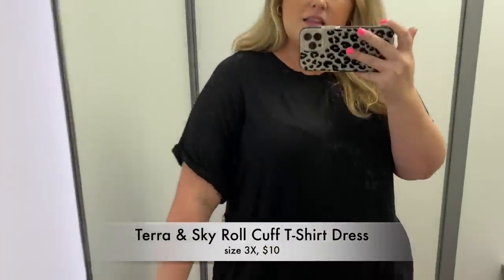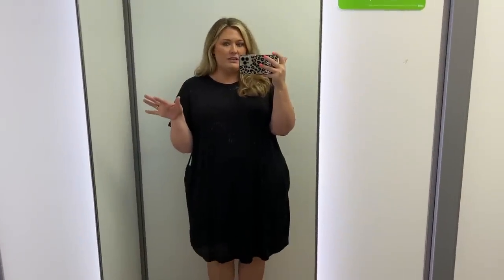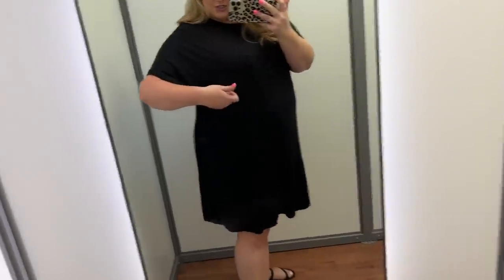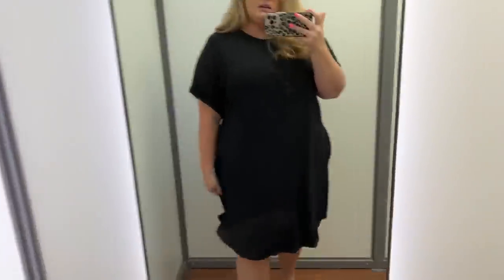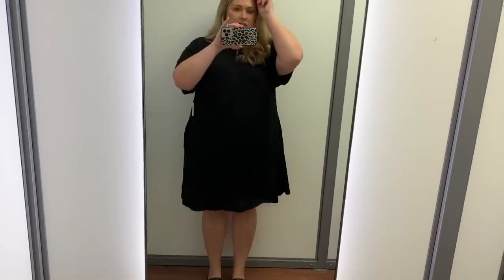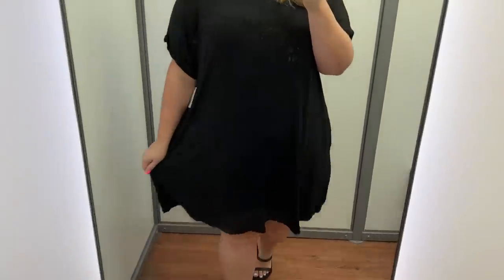Then we just have this black basic dress. It's in a size 3X. It does have pockets. I like the little cuff on the sleeve — it's got a seam right down the front. I thought this could be good as a transition piece. Like obviously it's a cute, just basic super comfy dress, but throw on a cardigan and booties and you can transition it into those cooler weather months. I could also just wear this around the house because it's so soft and so flowy. Of course the price tag is ripped off. I kind of like this — it's very comfy. I really like this size. Yeah, I like this.